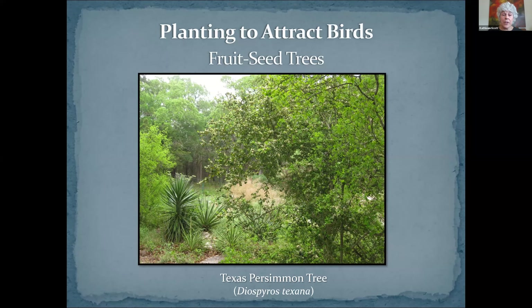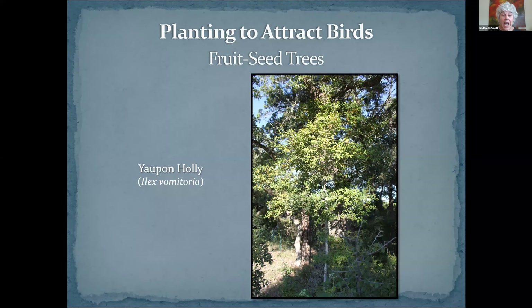Now we're going to move to annuals — there's only one in this program, but there are many annuals. My very favorite annual is not in here, and that is standing cypress — it is in the hummingbird program though, and you can invite me back. This is a lesser goldfinch on a sunflower that has gone from bloom to seed. There are lots of kinds of sunflowers, and there are also some perennial sunflowers such as maximilian.